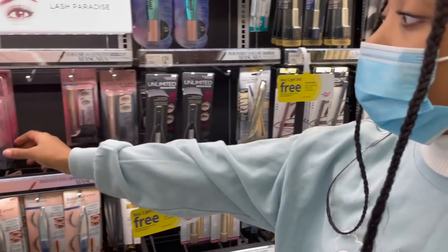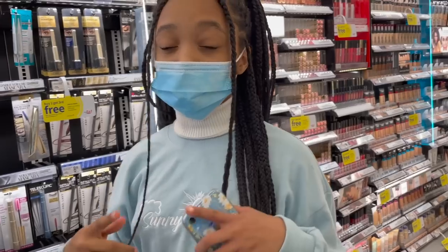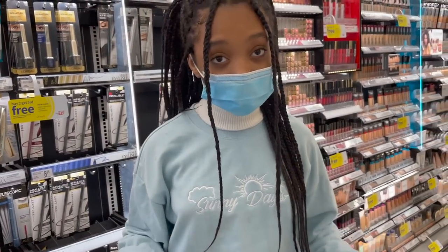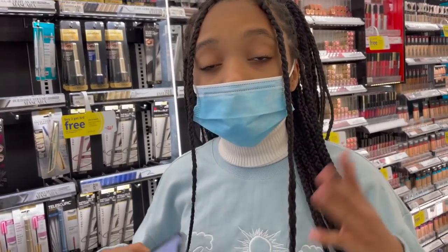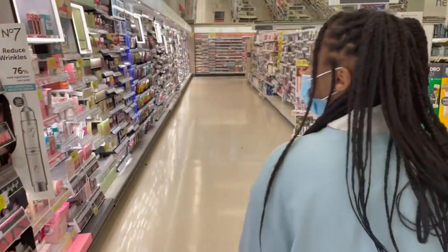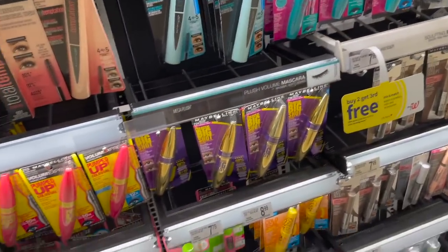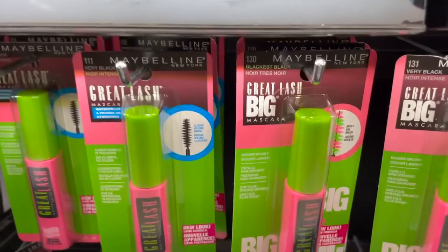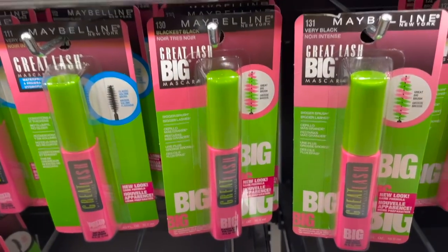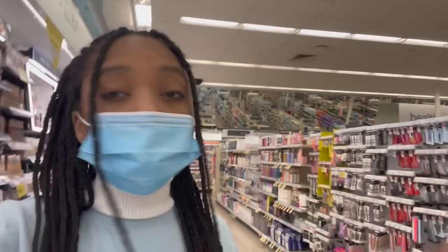Moving on to mascara — this is the one I've been using and it's pretty good, but it dried out really, really fast and it's even hard to open the tube. So I'm going to be looking for another one today. There are so many mascaras — so many options. I'm just going to go with the one my mom always uses, the green and pink one, because she's tried a lot of mascaras and this is her total favorite.